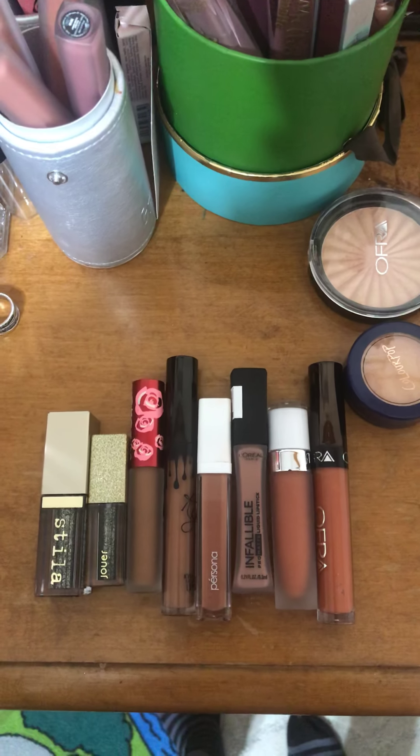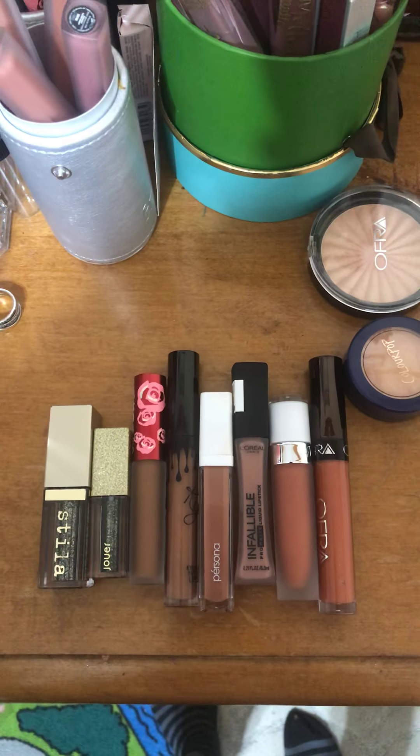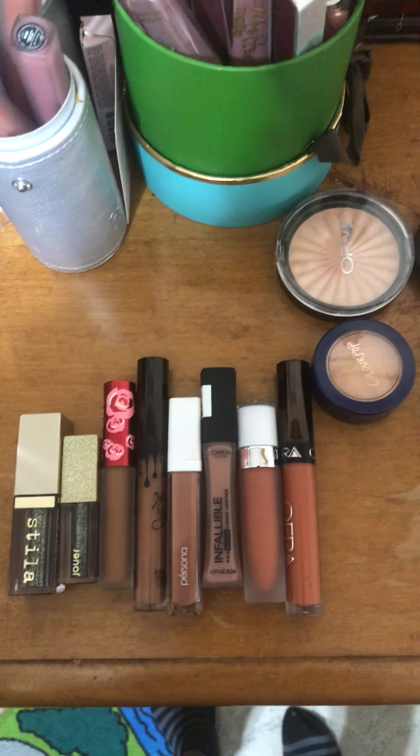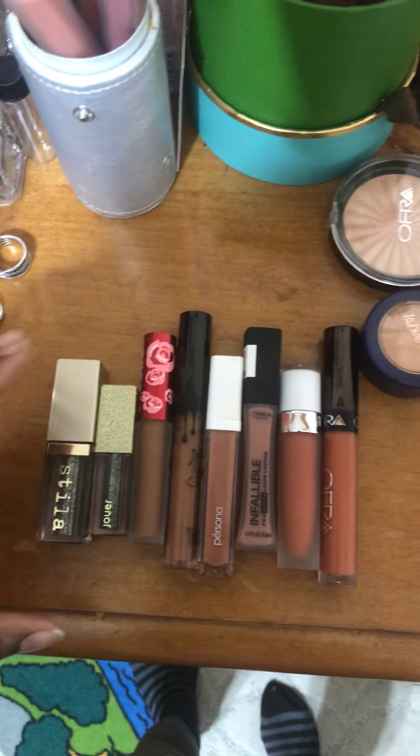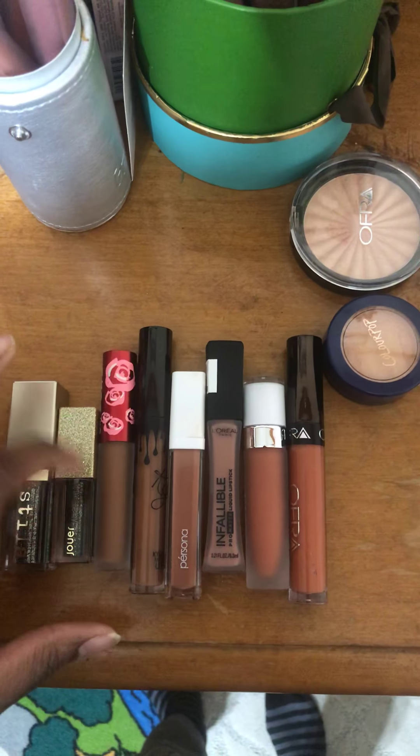Okay, hello everyone. Today we're going to go over some dupes for some high-end stuff. I've set everything out so we'll just start from here.